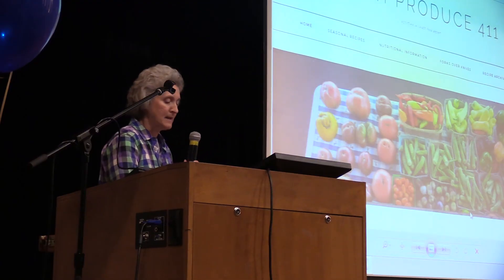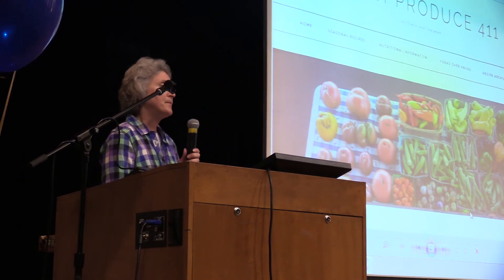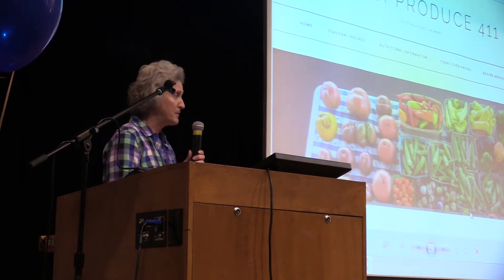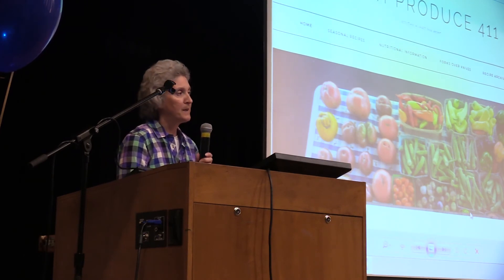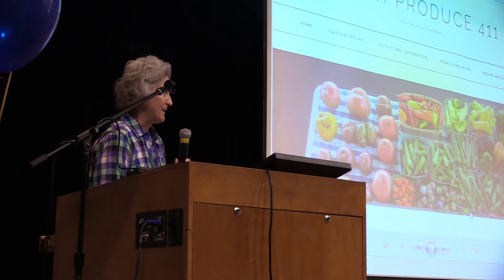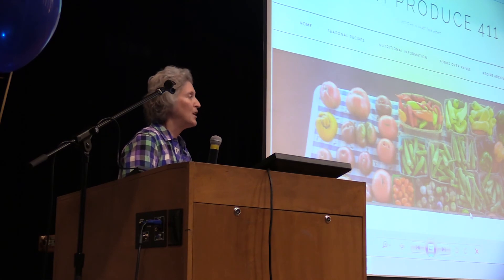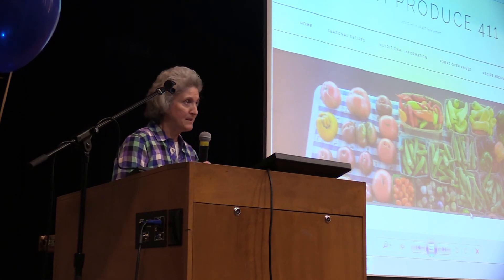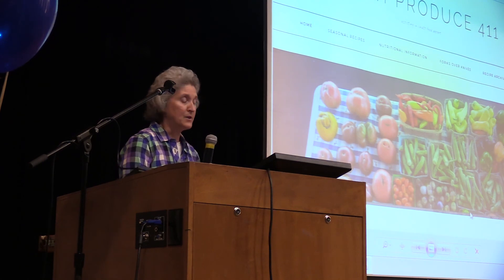Number three is a marketing campaign that will share this information by coming into farmer's markets as well as faith-based organizations. The impact of this program is that by increasing access to fresh produce, hopefully there will be an increase in consumption, and so there should be an improvement in chronic diseases.